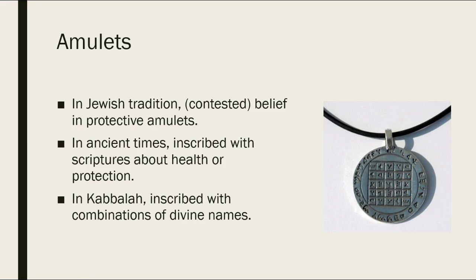Scriptures that involved God blessing someone with health or God protecting one of the prophets. In Kabbalah, which is a particular form of Jewish mysticism, you have amulets that are inscribed with combinations of divine names, much as is the case in 72 Letters. You can see one of the amulets on the screen in front of you — you can actually go ahead and buy that from Etsy, so they're available even today.